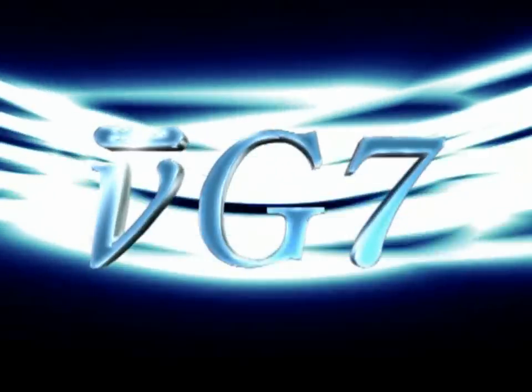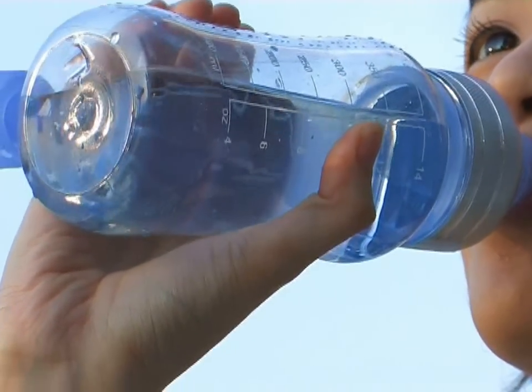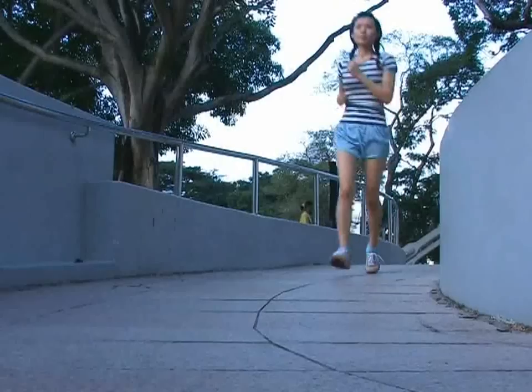The innovative New G7 Water Activator is a breakthrough product that works to energize these vibrations in the water. The resulting simple, clean, energized water provides immeasurable benefits to our body, our daily life, and our environment.